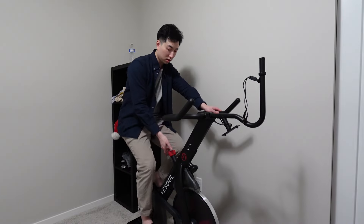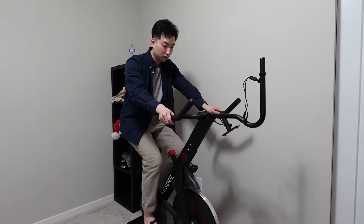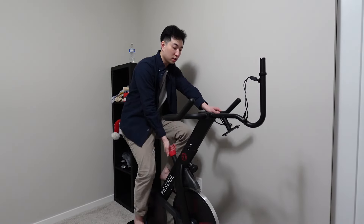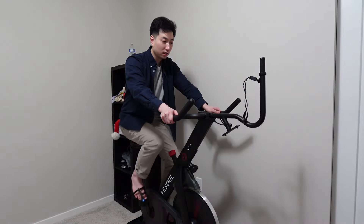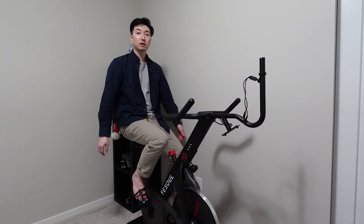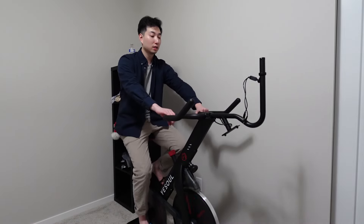I can loosen the resistance so it's a lot easier to bike. And when I tighten this knob right here it's a lot harder to bike. I can't wait to do fitness programs on here — apparently you can watch Netflix and YouTube, so that's gonna be really fun.